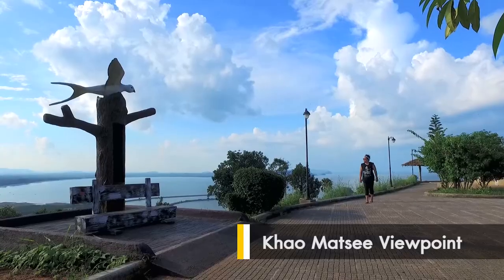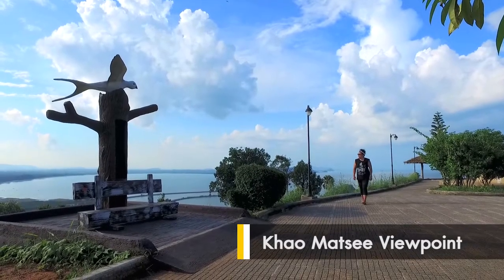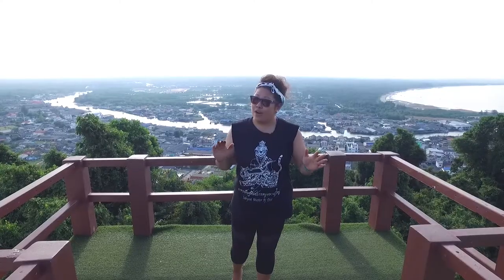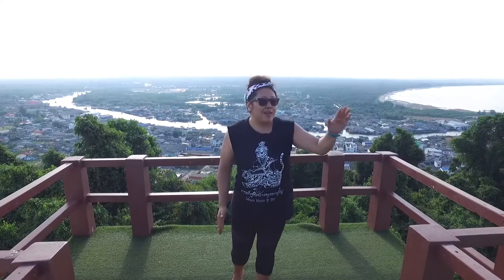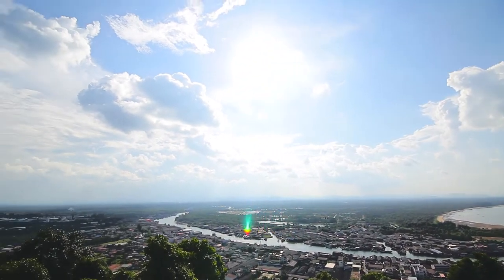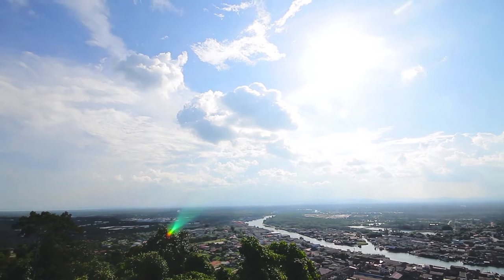Here we are at Muttsi Viewpoint. Muttsi Viewpoint is actually in the center of town and it offers a 360 degree view of the entire area. Behind us we've got some Chumphon, and on the other side you've got the Gulf of Thailand. It's a beautiful place — come up, grab a cup of coffee right over here and enjoy the view guys.